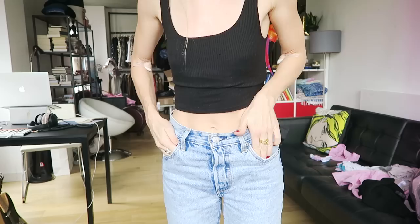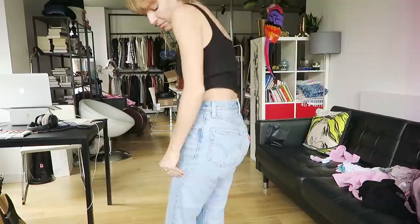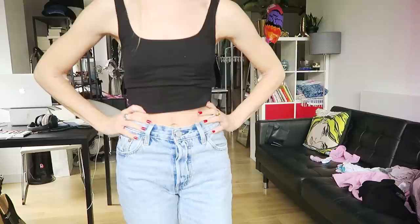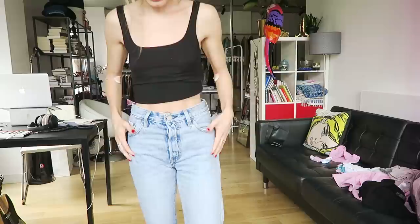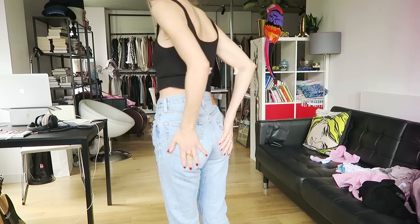I want to show you more jeans because I recently got these Levi's 501s. I have kept them and I absolutely love them. I love the color, I love the denim, the feel of the denim, and most of all I love the shape. I've realized that with a lot of these classic 100% cotton jeans the shape just wasn't right on me, but these ones are very good on people with my kind of figure — a waist, kind of hourglass.